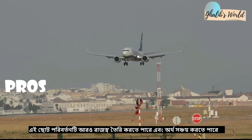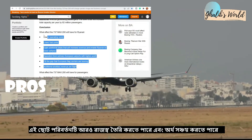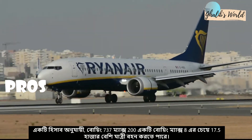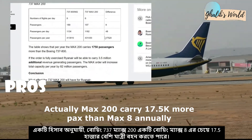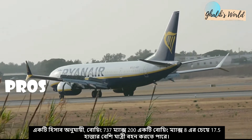This small change can generate more revenue and save more money. As the calculation says, each Boeing 737 MAX 200 can carry more than 1,700 additional passengers than a Boeing 737-800 or MAX 8.